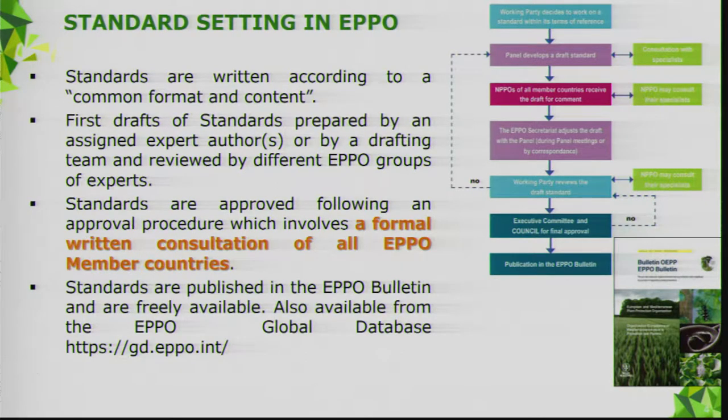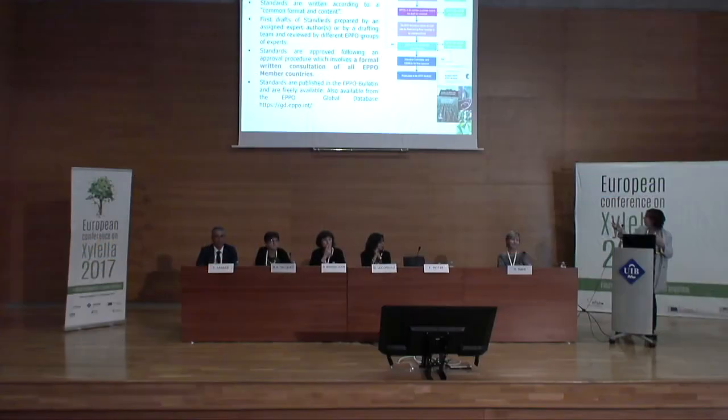The first drafts are produced by individual experts, or for more complex standards by a drafting team. Recently we are moving more and more toward drafting teams, because sometimes we need experts in morphology and also in molecular diagnostics. Once a draft is prepared, it is reviewed by the panel, and when considered ready, it follows a standard approval procedure.